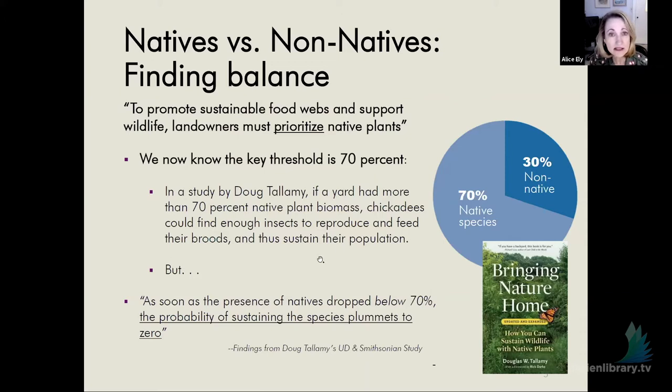They found a heartbreaking thing: in neighborhoods that didn't have enough native species, chickadees were trying to feed their young with seed from bird feeders. Baby birds can't eat seed — they can eat larvae, soft things, and protein-rich caterpillars, but they can't eat bird seed. So 70% is the goal. Now let's see how we get there.